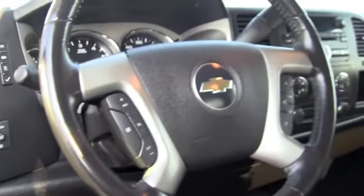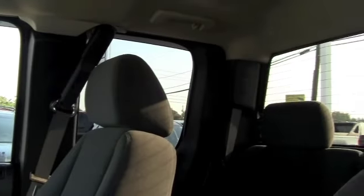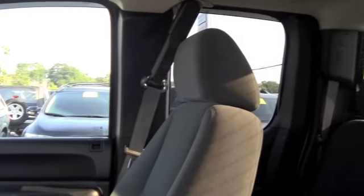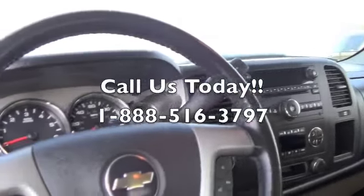This is the inside of the Silverado. It's extremely clean. You get black interior, plenty of room, plenty of comfort. Not only do you get the Chevrolet symbol, you also get the reliability that comes with that Chevrolet.